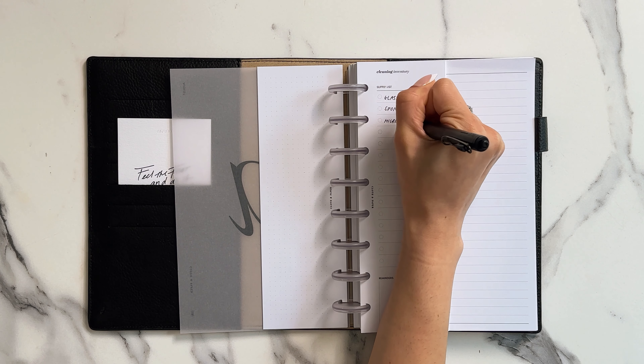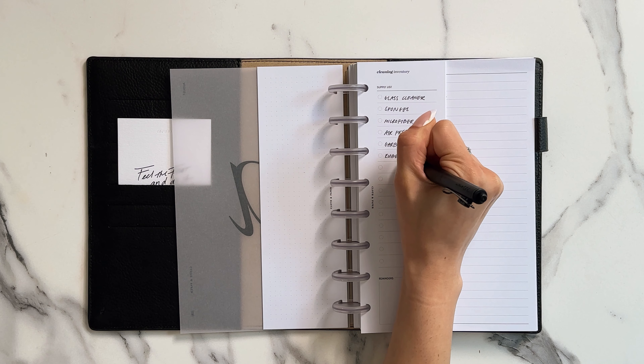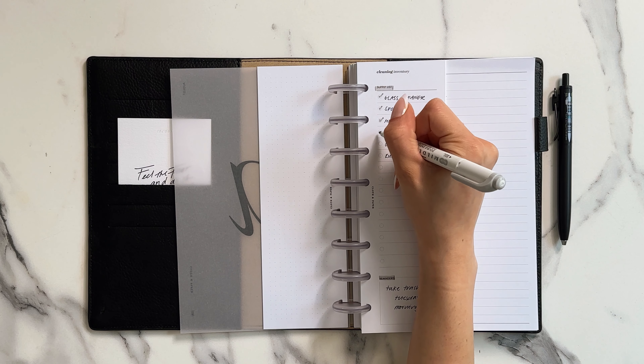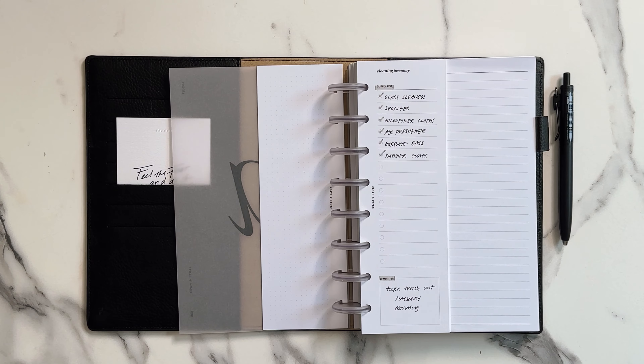With a section for supply lists, reminders, plus a dot grid for extra notes, these inserts are designed to keep your cleaning routine organized and efficient — ideal for anyone who wants to streamline their cleaning process and stay prepared.